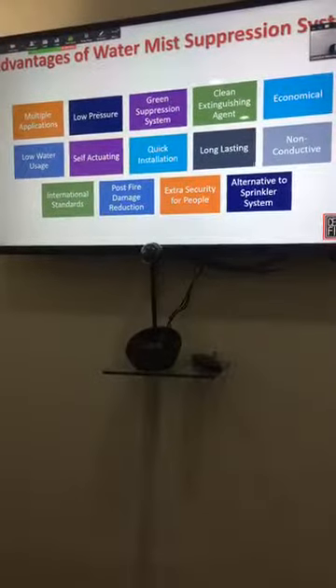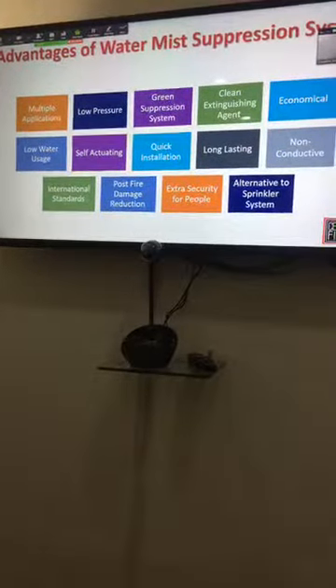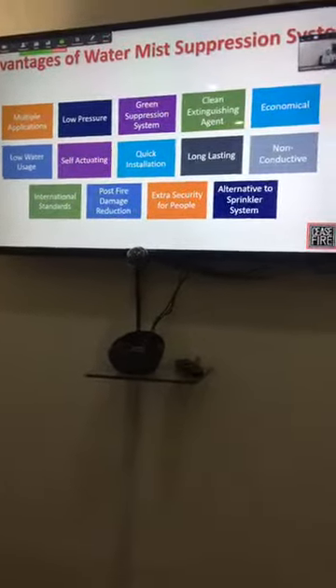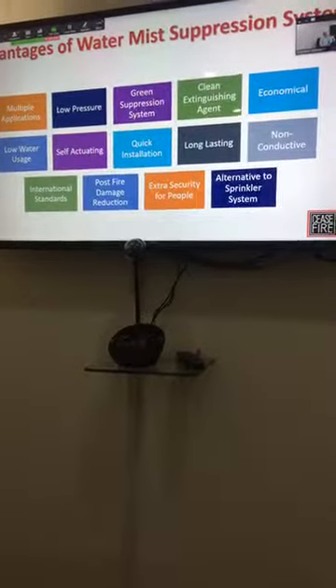The advantages of the water mist suppression system are many. First of all, it is an absolutely green product — water is the only green extinguishing agent in the world and will not create any collateral damage. It is a very economical system; even if the initial price is not the cheapest, every accidental or real actuation will cost very little because water is very cheap, about 3 liters per nozzle. There is no damage and no real kitchen shutdown. After ventilation of the fumes the kitchen can restart, and all food in the kitchen remains usable and can be served to customers.